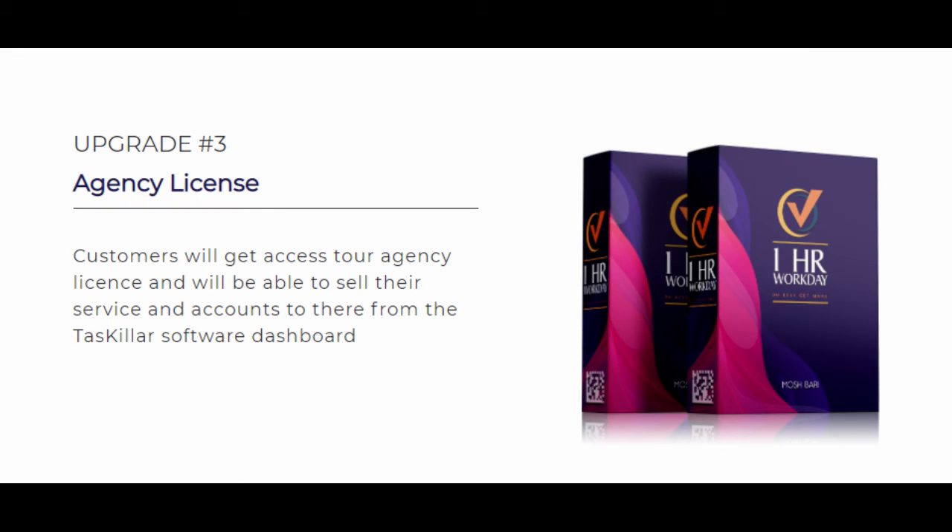Upgrade Number 3 is the agency license at $67. In this upgrade, you will get access to the agency license, where you will be able to sell your service and accounts from within the Taskalar software dashboard.